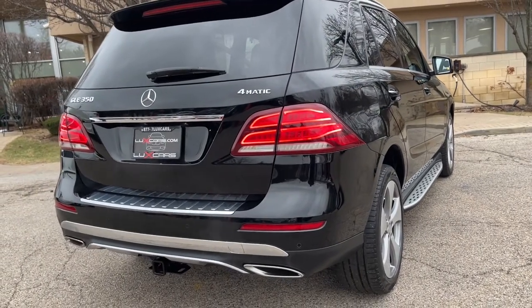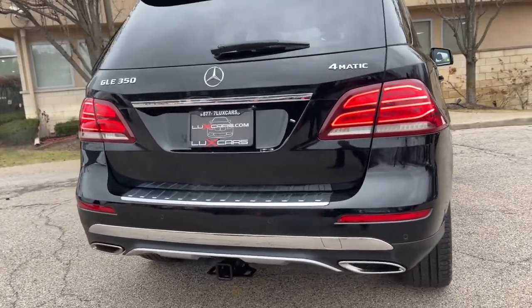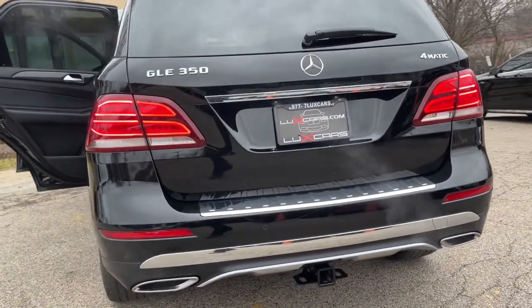Original MSRP $65,360. No stories. Carfax Certified.